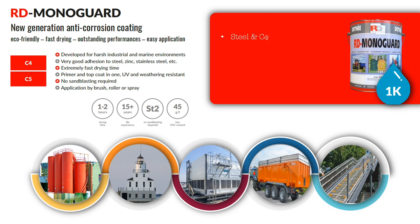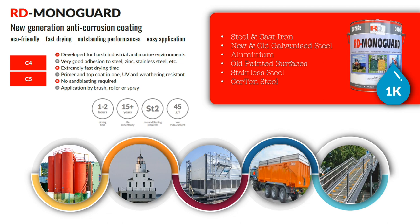RD Monoguard can be used on steel and cast iron, new and old galvanized steel, aluminium, old painted surfaces, stainless steel and Quartent steel, and preferably on structures requiring good abrasion resistance.